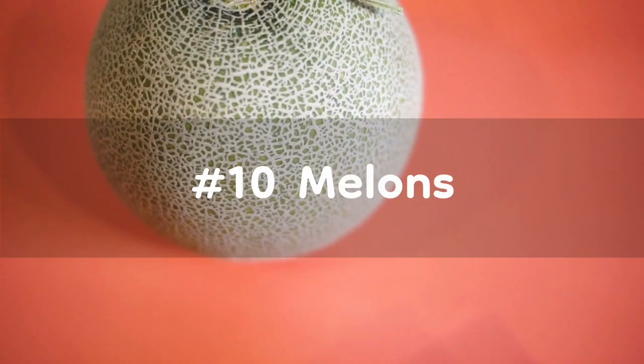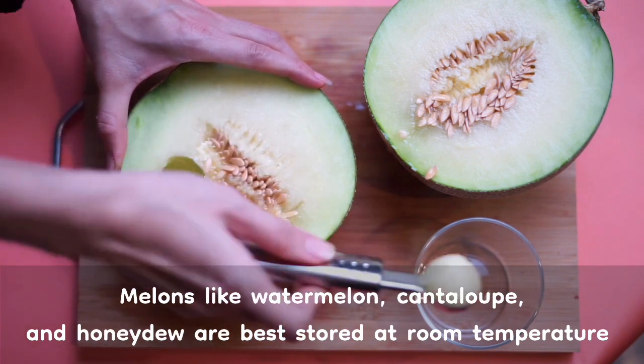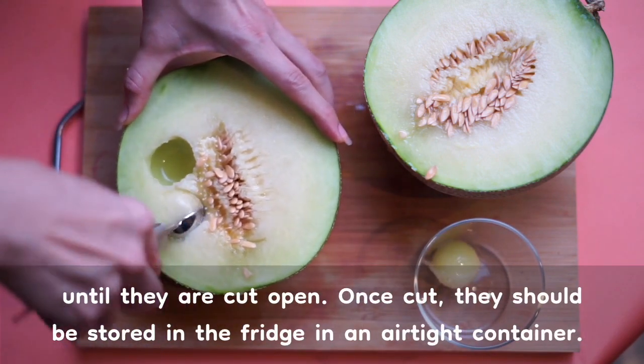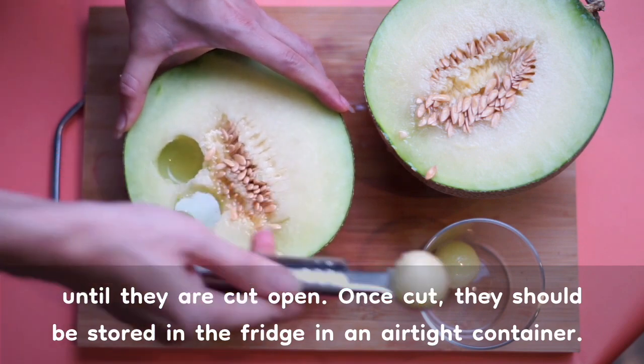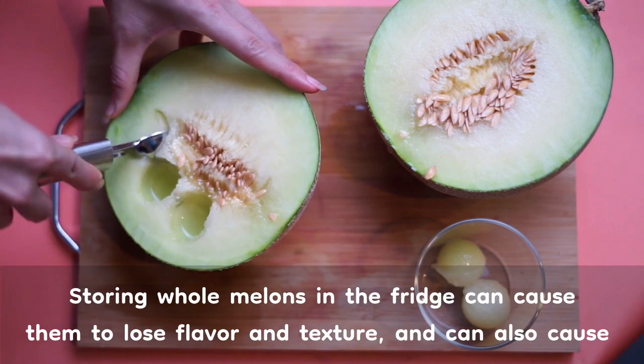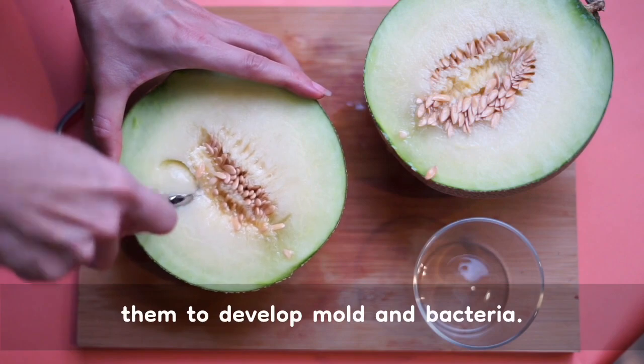Number 10: Melons. Melons like watermelon, cantaloupe, and honeydew are best stored at room temperature until they are cut open. Once cut, they should be stored in the fridge in an airtight container. Storing whole melons in the fridge can cause them to lose flavor and texture, and can also cause them to develop mold and bacteria.